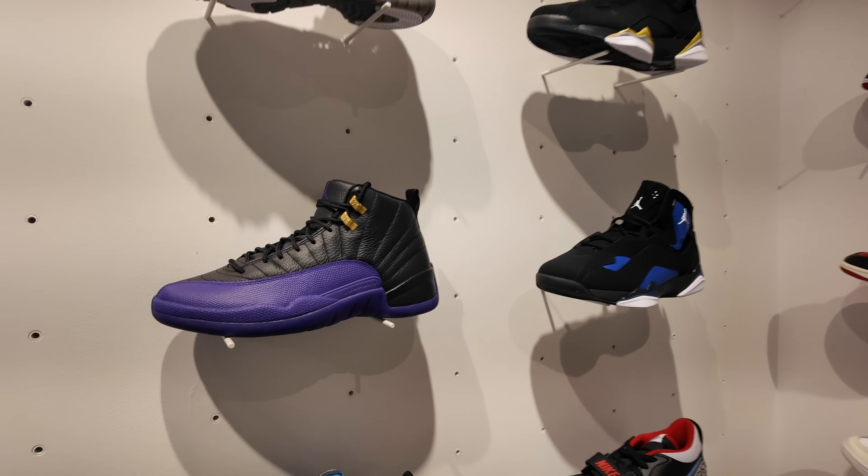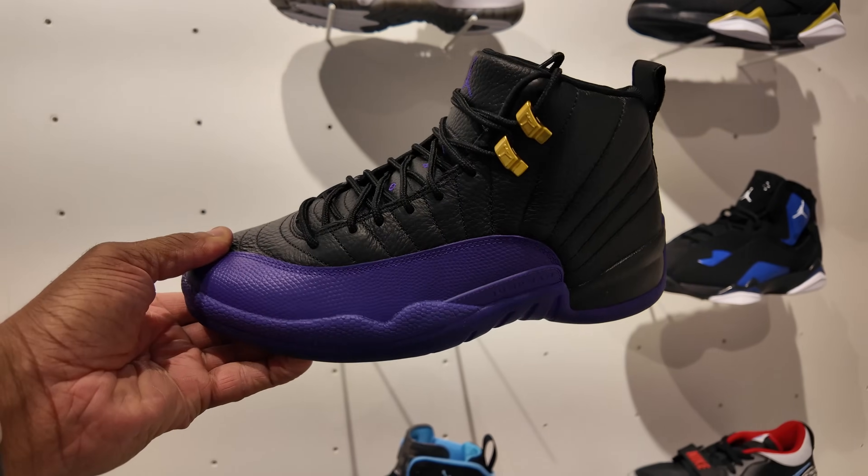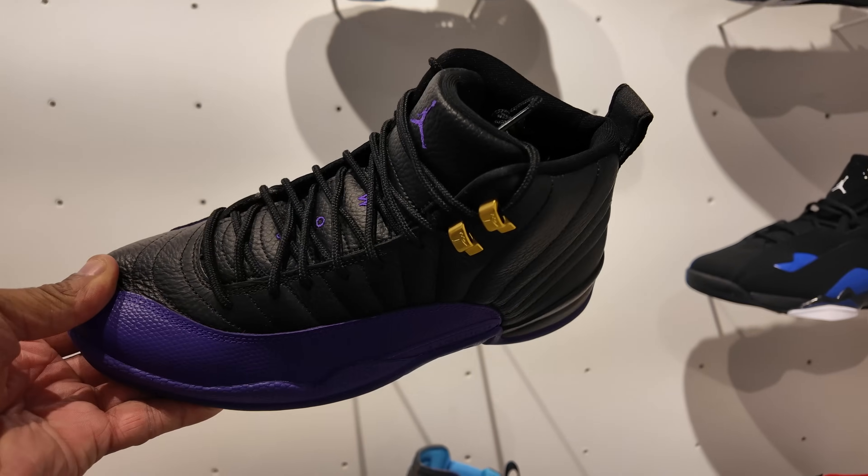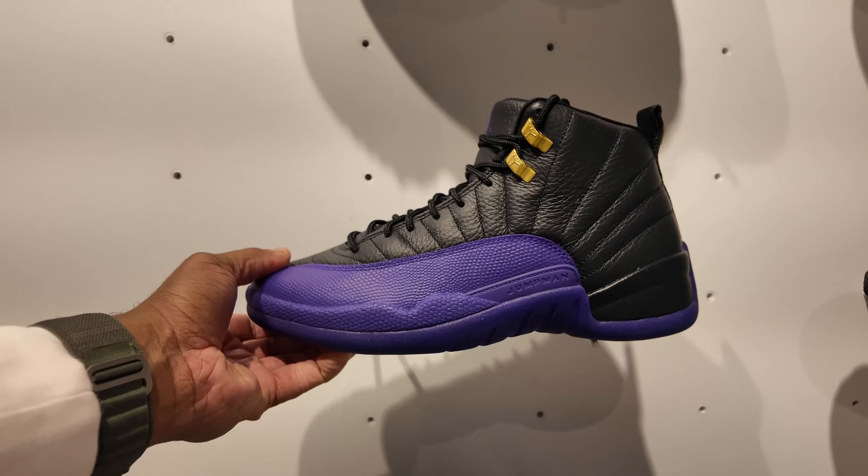And they got these PSG Lows — this is the first time I'm actually seeing these joints. They came out last year in 2023 and they're still in the building, going for retail though — $200. I like going to different places when I visit different locations to see what they have, because sometimes we don't always get stuff that other places get. For example, these are the Air Jordan 12 Quart Purples — we don't have these in our area anymore, but they're available here at retail: $200 for those. We still got these IEs, but nobody wants them — these joints are going for $140.